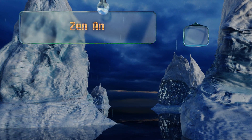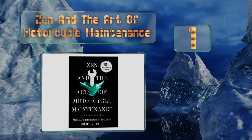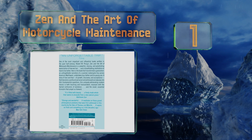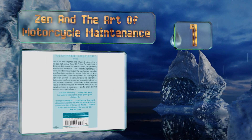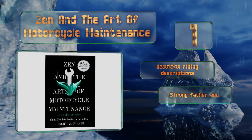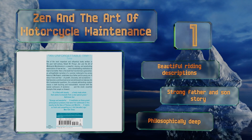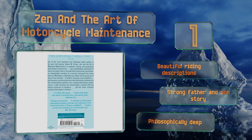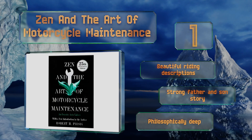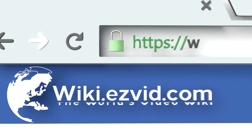Taking the top spot on our list, Robert Pirsig's 'Zen and the Art of Motorcycle Maintenance' takes readers on a journey across the American Northwest and into the troubled mind of its protagonist. It confronts you with questions of maintenance that apply to your soul as much as they do your bike. It includes beautiful riding descriptions and a strong father-and-son story. It's philosophically deep.